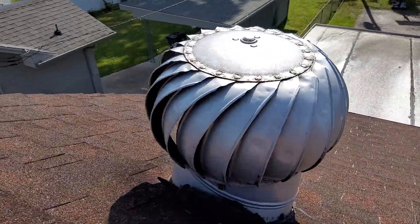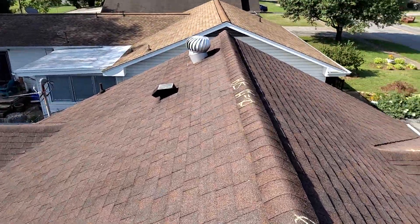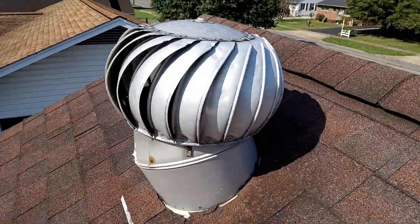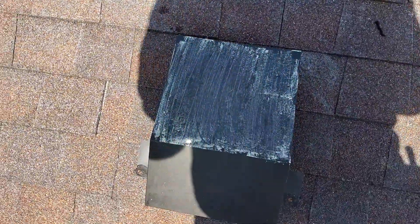You can see there's a lot of little dings in these turbines. All three of them are cosmetically damaged. This gooseneck has nothing on it.